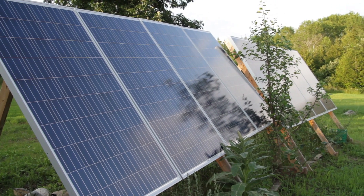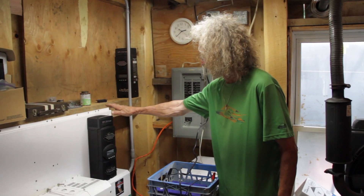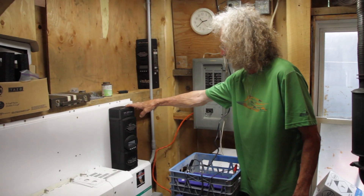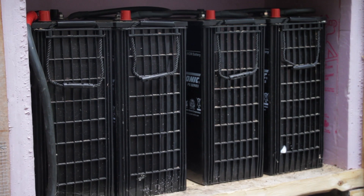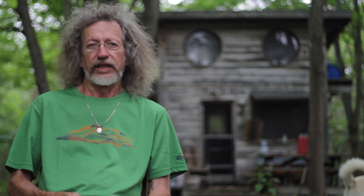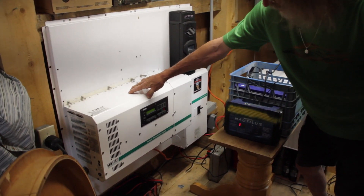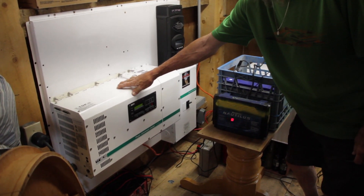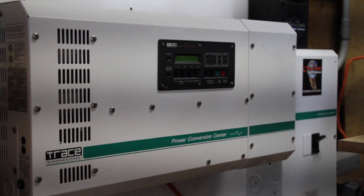PV panels convert solar energy into electricity. That electricity is channeled through a charge controller that controls the amount of current going to a battery bank. It keeps the battery bank charged optimally, ensures long battery life. And then that battery bank in turn feeds power to your inverter. The inverter converts the DC power to AC power, which you need to run your household appliances — your refrigerator, your kitchen appliances. That's your basic solar system.